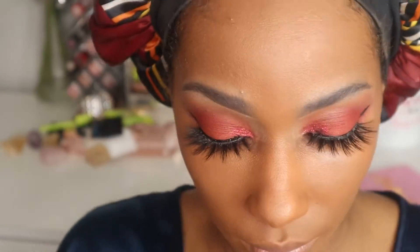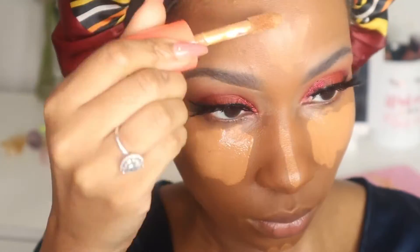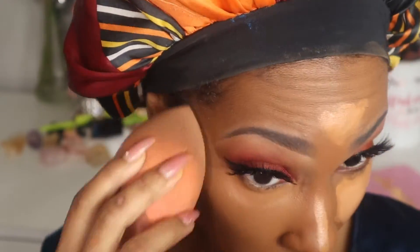I'm spraying my beauty blender with setting spray and going in with my Juvia's Place foundation — I'll have my exact shade listed in the description box. This is honestly my favorite foundation; the lightweight, full coverage is amazing. Then I'm going in with my concealer — Juvia's Place number 11 and number 14, putting the lightest one on top of the darkest one and blending that out.